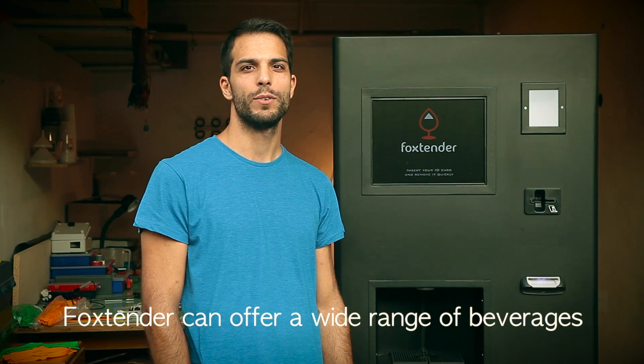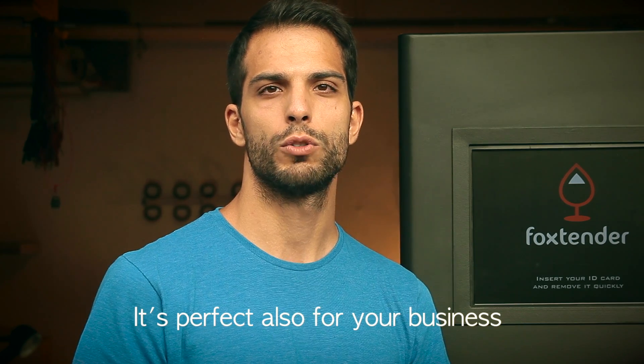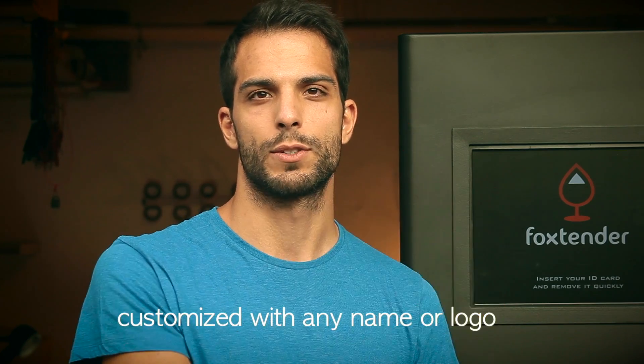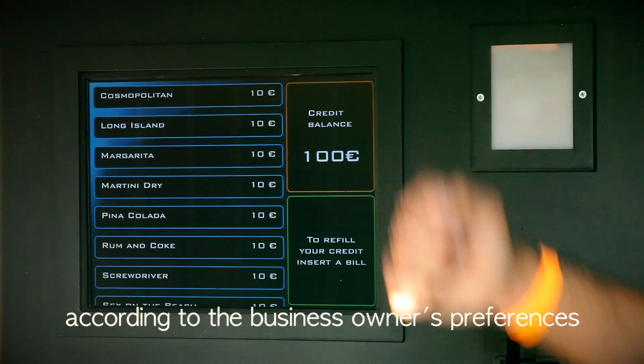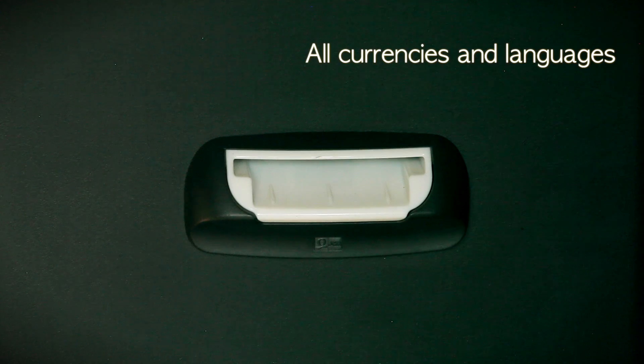Fox Tender can offer a wide range of beverages, from energy drinks, juices and sodas, to cocktails. It's perfect also for your business. In fact, it's compatible for use with wristbands customized with a new name or logo, according to the business owner's preferences. Fox Tender can be set to operate with all currencies and languages.